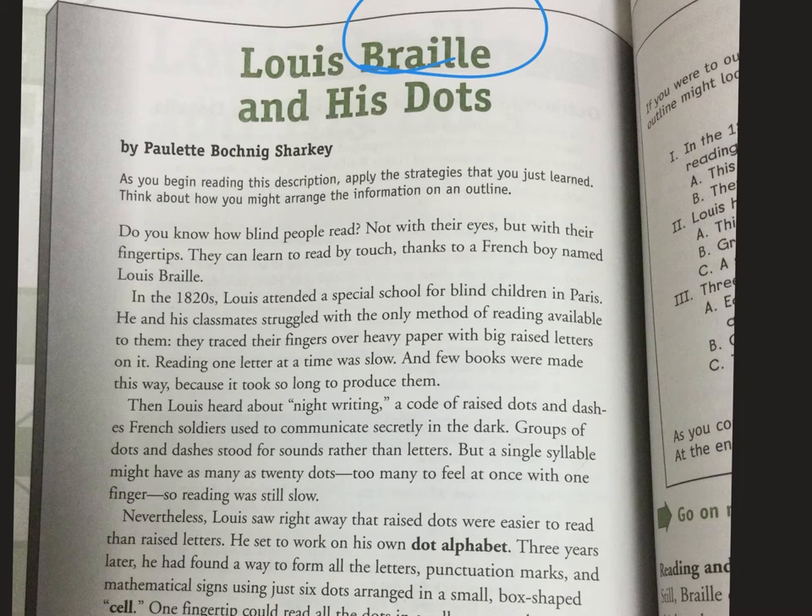Do you know how blind people read? Not with their eyes but with their fingertips. They can learn to read by touch, thanks to a French boy named Lewis Braille. Braille is where they read little dots — that's how they read. In the 1820s, Lewis attended a special school for blind children in Paris. He and his classmates struggled with the only method of reading available to them: they traced their fingers over heavy paper with big raised letters on it. Reading one letter at a time was slow, and few books were made this way because it took so long to produce them.